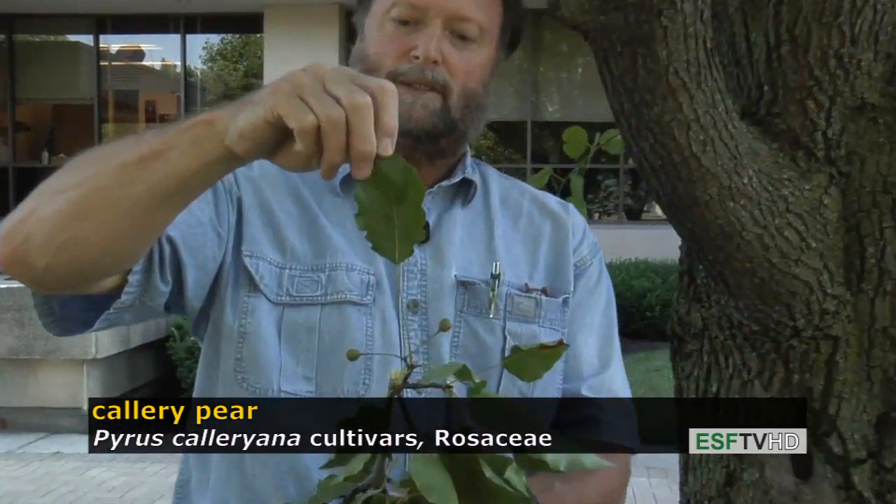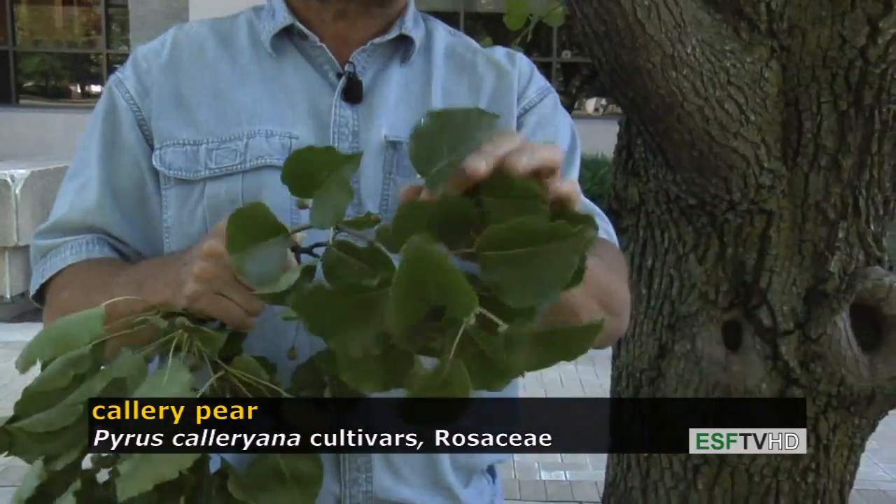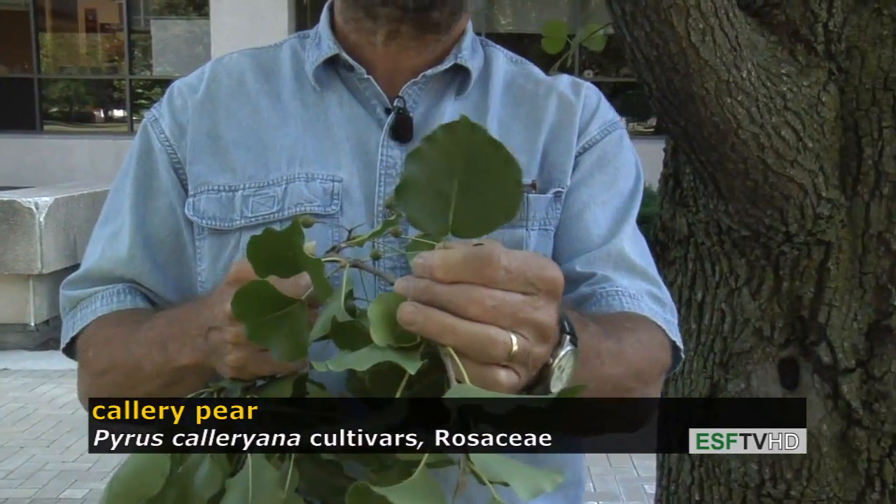The cultivars are mostly based on the shape of the leaf. If the leaf shape is rather narrow, it's probably Aristocrat, and if the leaf shape is more rounded, it's probably the Bradford flowering pear.